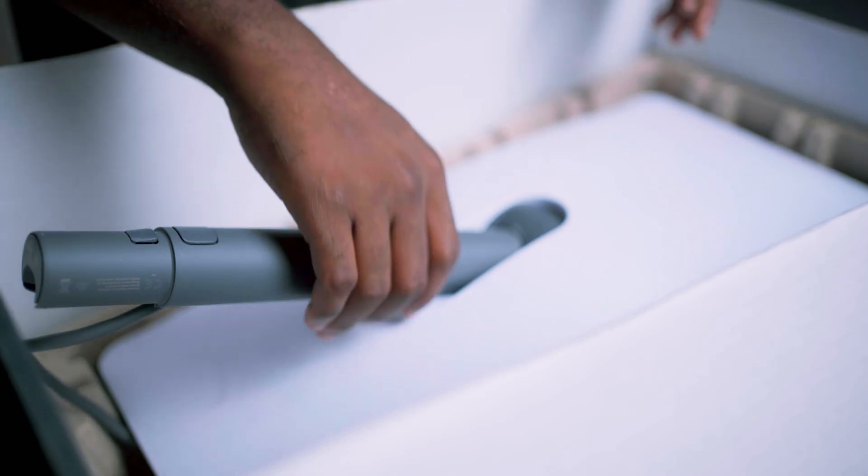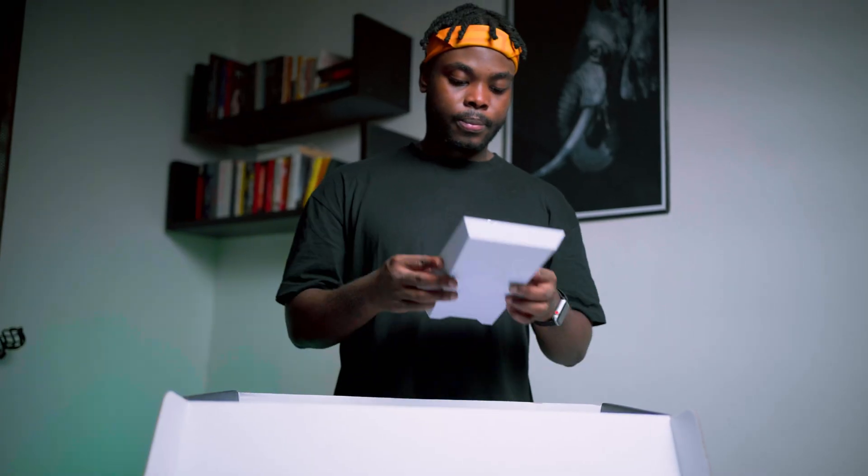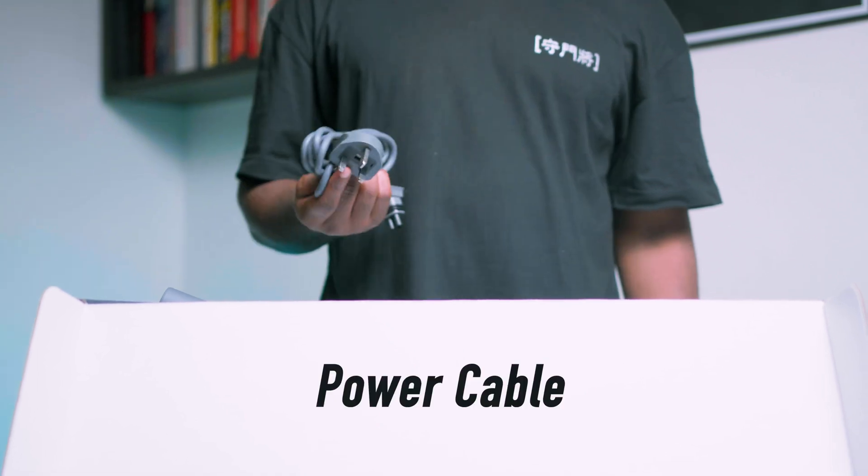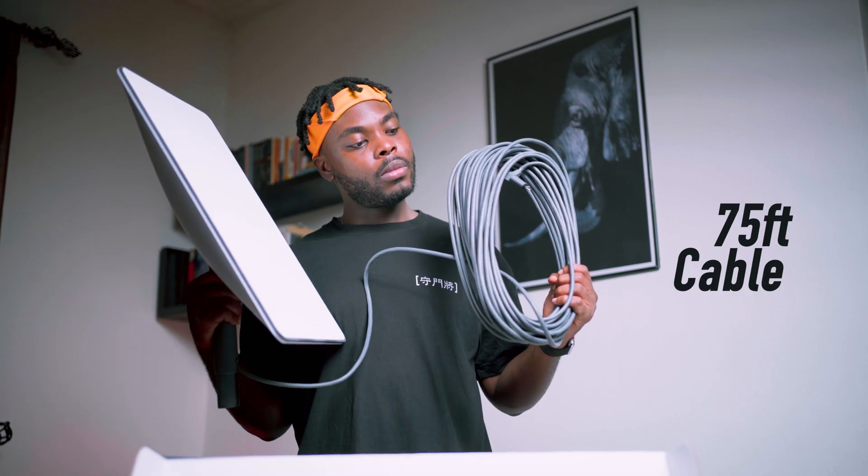As you can see, the kit includes a stand for the dish, the dish itself, the router, a power cable, and a 75-feet cable.